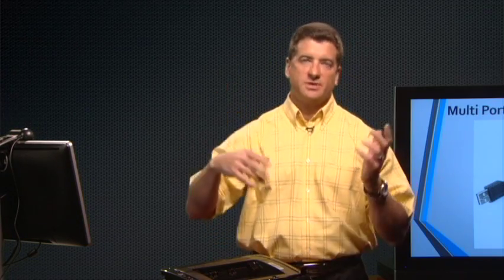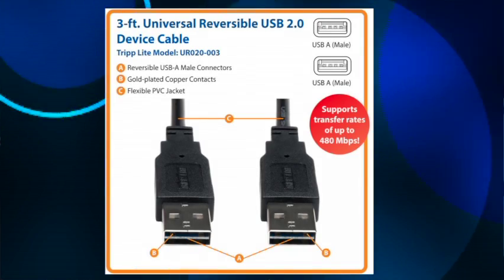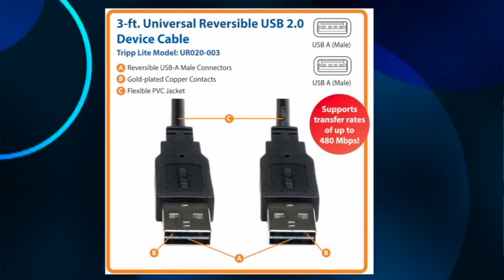This also brings up an interesting point about USB technology. Right now, you always have to look at your USB to see which way to plug it in. The newer USB technology will allow you to plug it in either way — it's going to have readers on both sides, so you can just pop it in either way and it's going to read it, which is really nice.